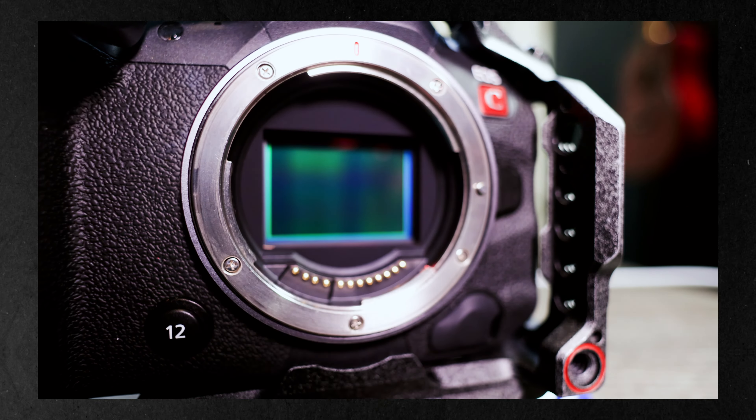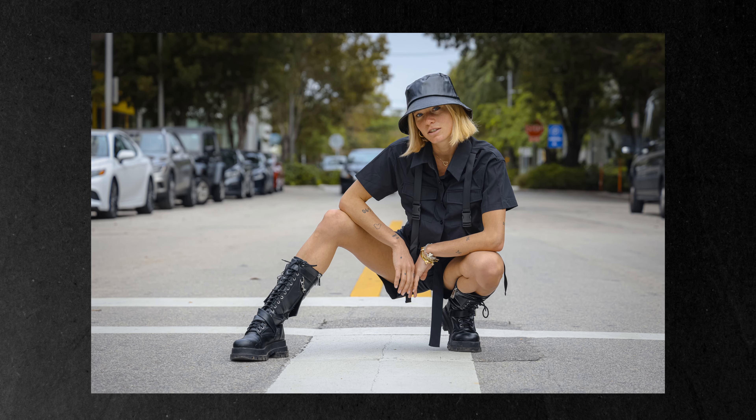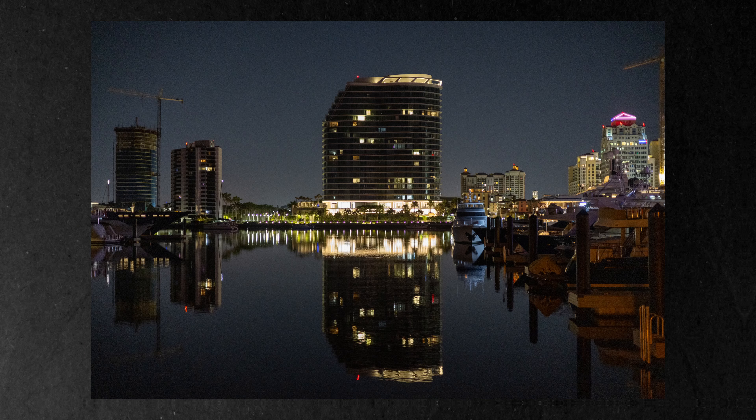The Canon R5C sports the same 45 megapixel sensor pulled from its brother, the R5, creating stunning images, really crystal clear sharpness, as well as 20 frames per second continuous shooting. So it's really good for fast action shots as well as portrait and any other photography — landscape, you name it, it can handle it. Now let's switch gears and talk video.